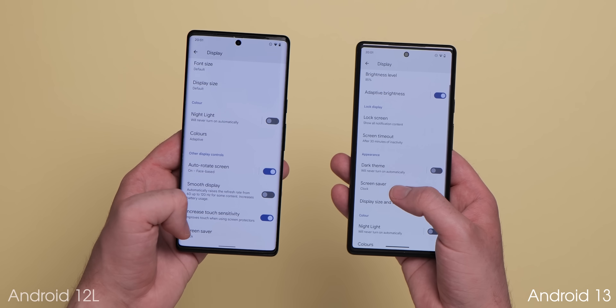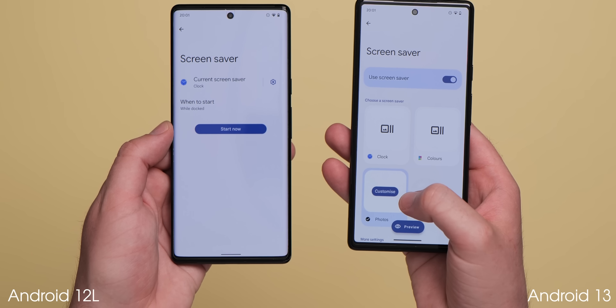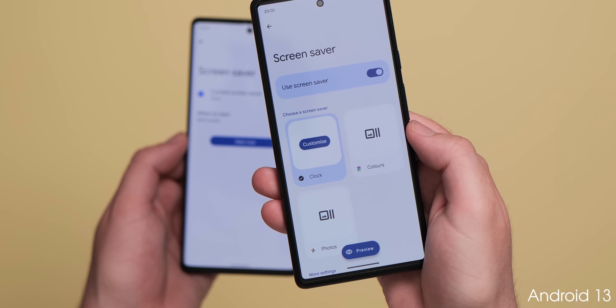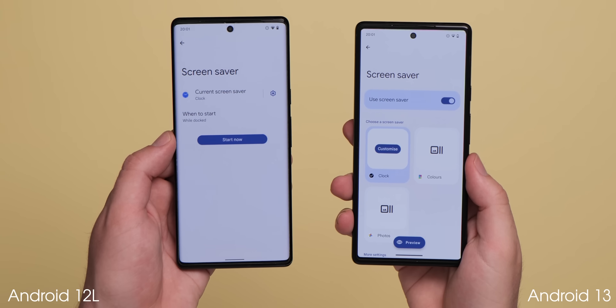The screensaver menu has also been updated with options no longer hidden in sub-menus. The start now option is also renamed to preview if you want to test out your screensaver, while selecting options lets you access customization settings with an M3 button floating within a circular cube.